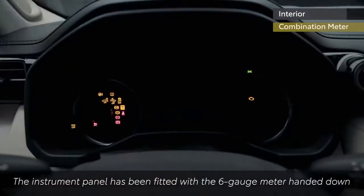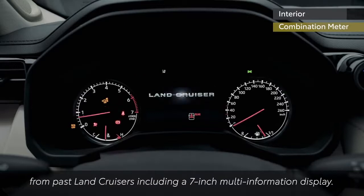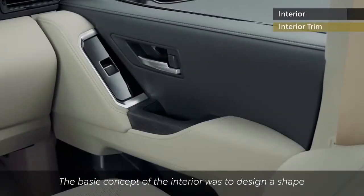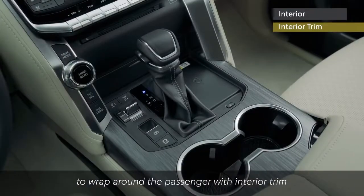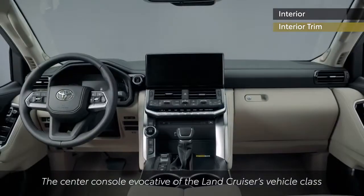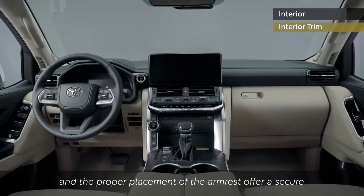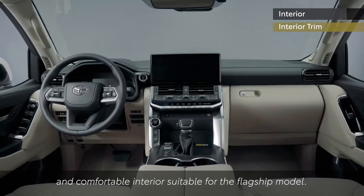The instrument panel has been fitted with a six-gauge meter handed down from past Land Cruisers, including a seven-inch multi-information display. The basic concept of the interior was to design a shape to wrap around the passenger with interior trim that appropriately uses soft materials. The center console, evocative of the Land Cruiser's vehicle class, and the proper placement of the armrest offer a secure and comfortable interior suitable for the flagship model.